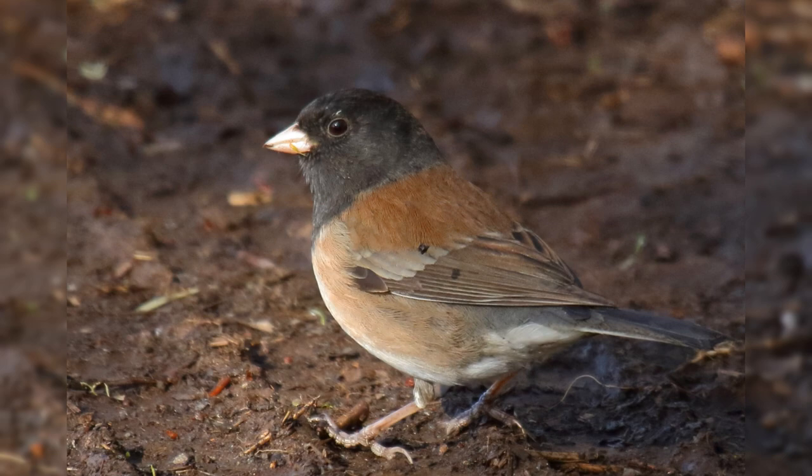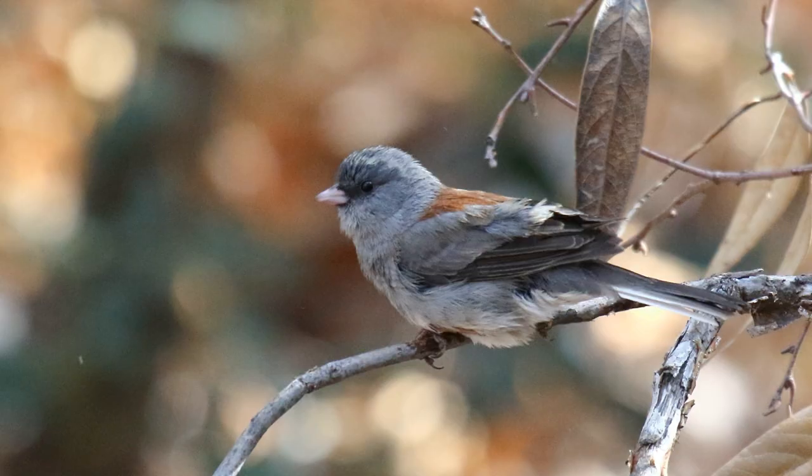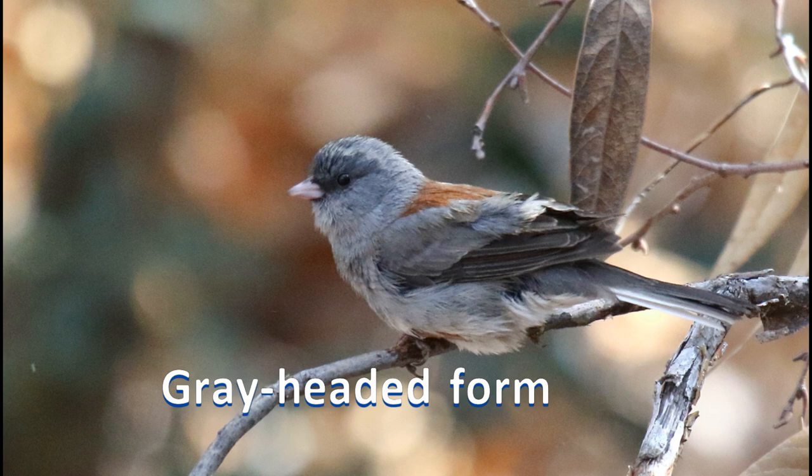Pink-sided Juncos are similar to Oregon Juncos, but both genders have pale gray hoods and more extensive pink sides. In the southern Rockies, the gray-headed forms are pale gray throughout, with reddish backs.